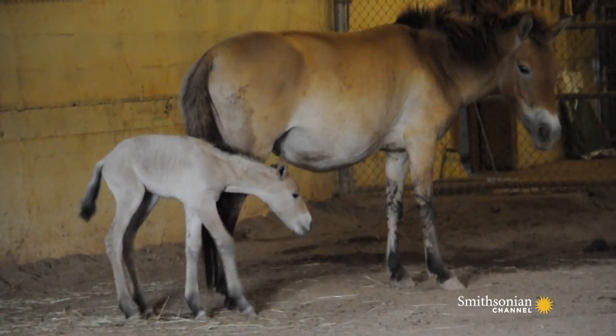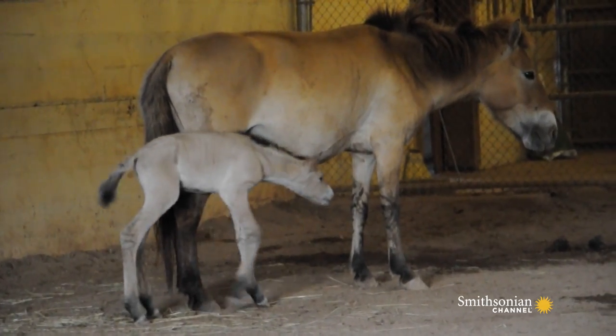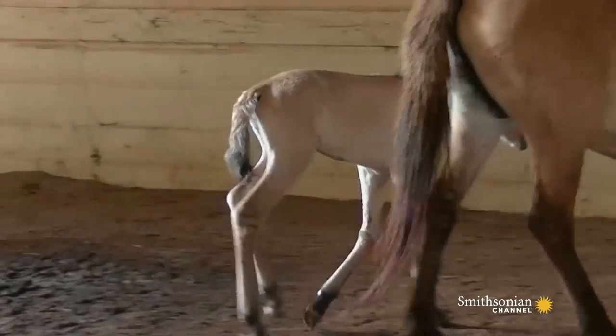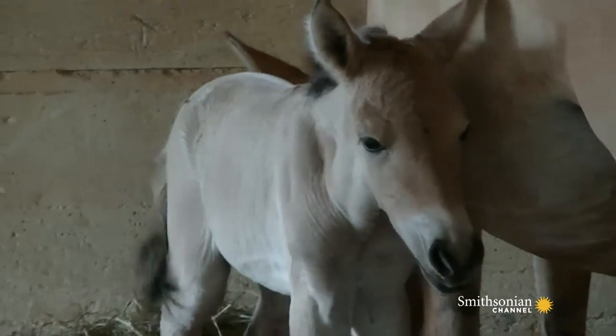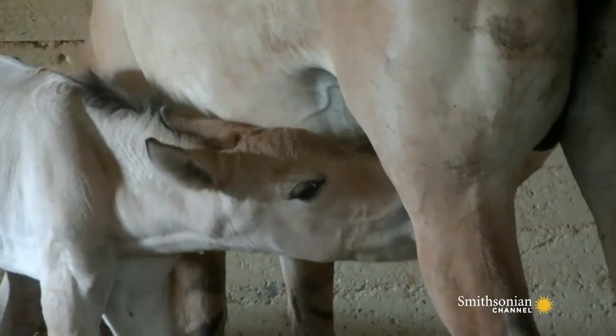Before I could even call the vet staff and say she's having it, it was on the ground. One of my first calls was to the scientist that did the artificial insemination that created Christine. As soon as she saw my number, she was saying, did it happen? And I said yes, she's here and doing well. I don't show much emotion, but that day I did. It was beautiful.